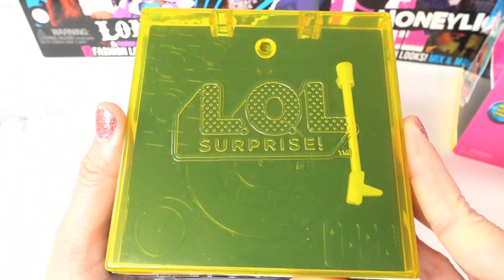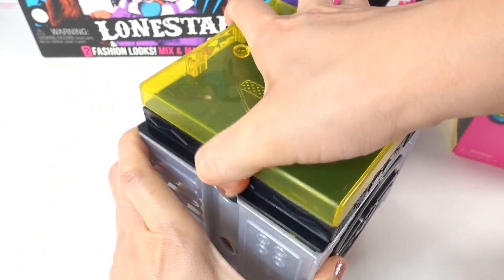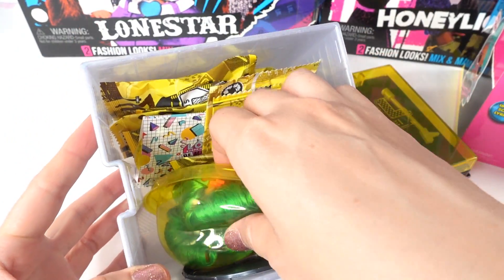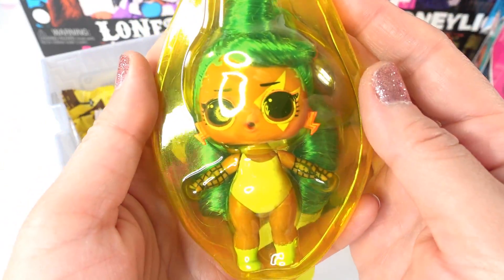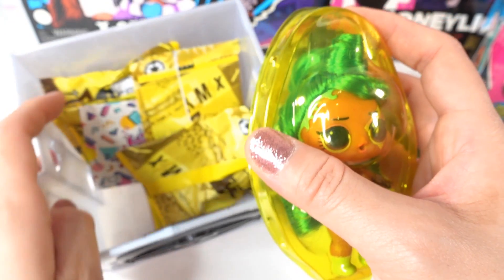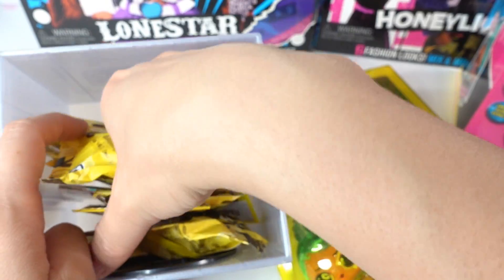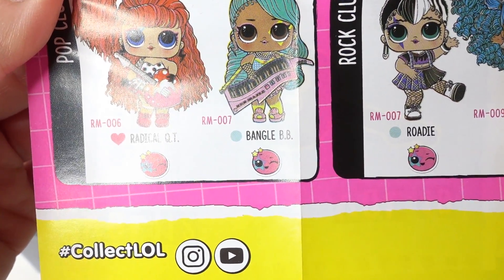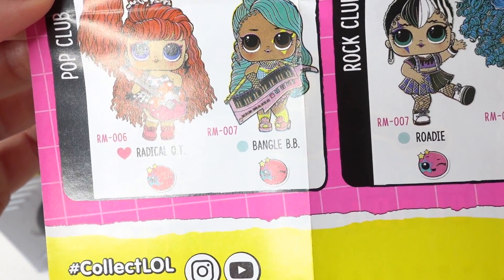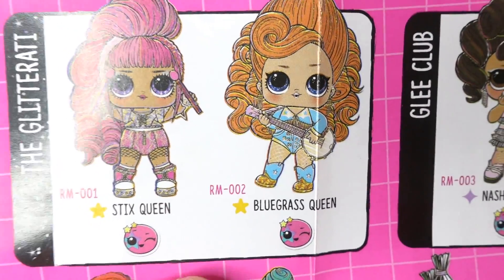Oh look at this — this looks like an old vinyl record player, oh my goodness! Let's go ahead and take out the top. There's our doll — she looks so cool, look at her green hair! There's a checklist in here, I want to know who she is. We have Bengal BB, she is part of the Pop Club. And over here we have the Glitterati — oh my goodness, look, there's Bluegrass Queen!